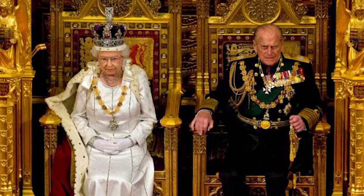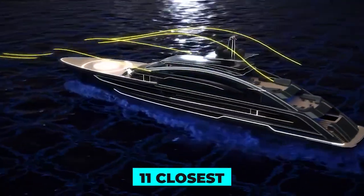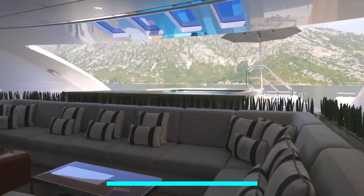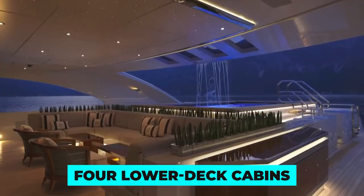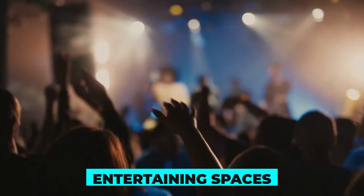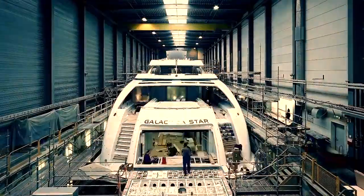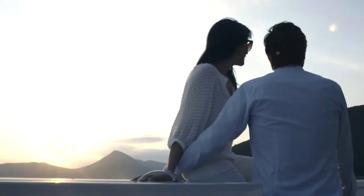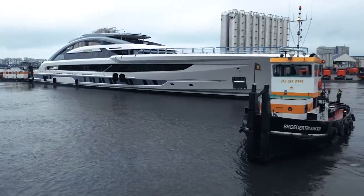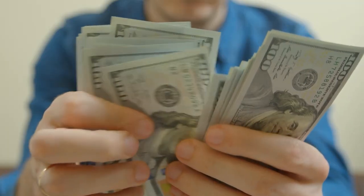Accommodation on board is fit for a king or queen. You and your 11 closest guests can cozy up in one of six fancy cabins, including a main deck master suite so grand you'll feel like royalty. There's also a bridge deck VIP cabin and four lower deck cabins just waiting to pamper you. Elegant dining, lounging, and entertaining spaces were designed by the award-winning Dutch studio Sinot. Heeson also didn't forget the hard-working crew — the crew quarters can sleep a staff of 19.